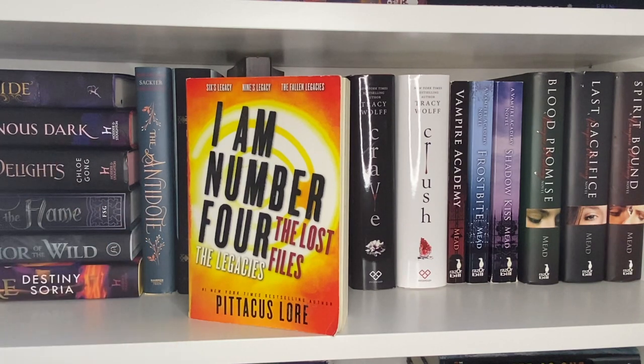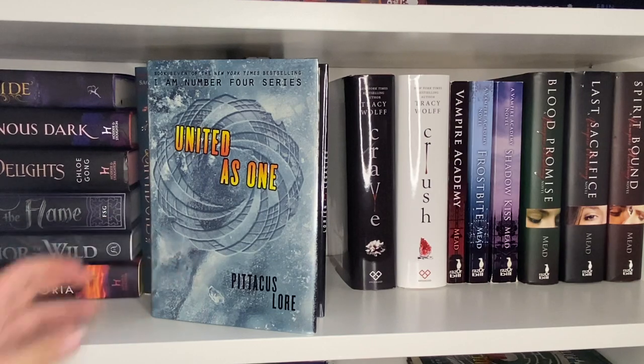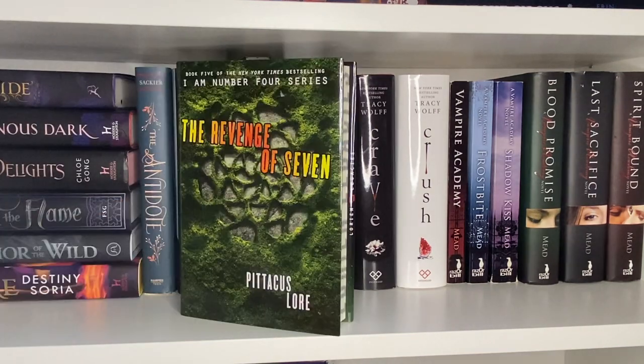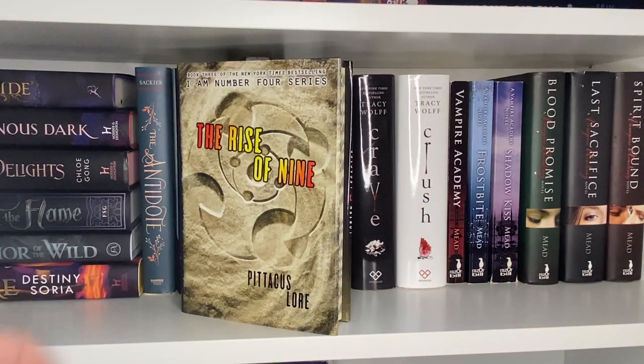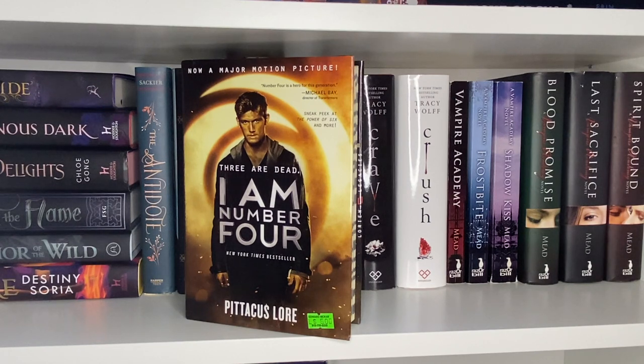This is one of the collections of novellas and short stories for the I Am Number Four series. Then going backwards: United as One, The Fate of Ten, The Fall of Five, The Revenge of Seven, The Rise of Nine, The Power of Six, and then the movie version of I Am Number Four. Did anyone ever watch that movie? I low-key kind of like it — I thought it was pretty good. I mean, it's terrible, but it's a guilty pleasure.